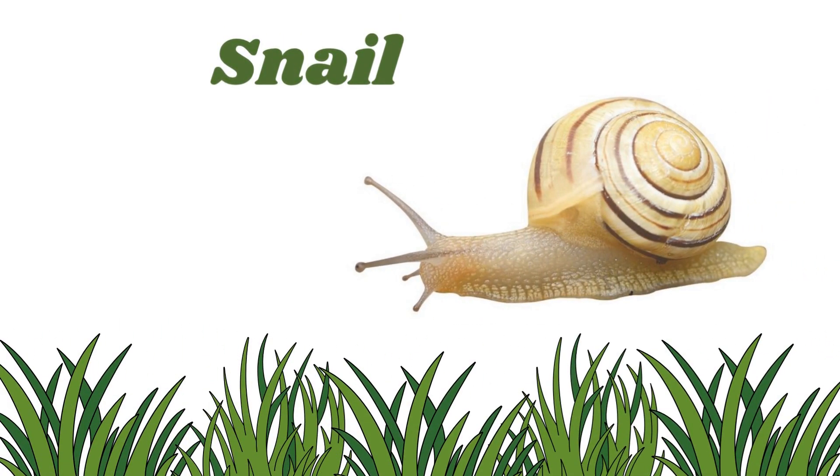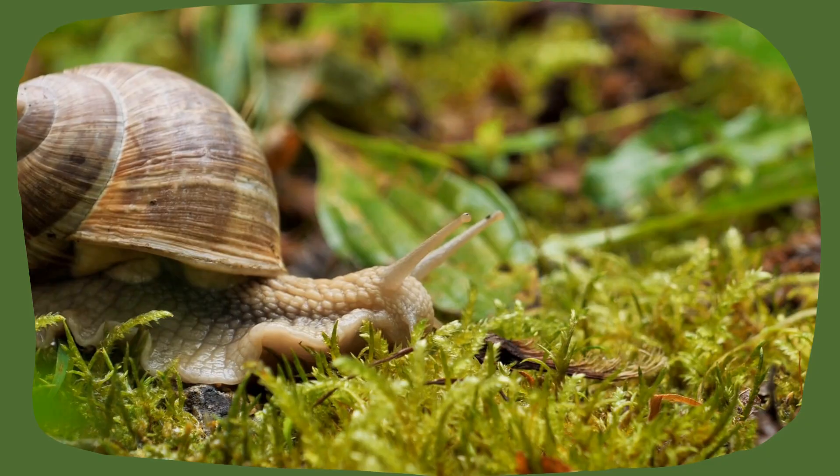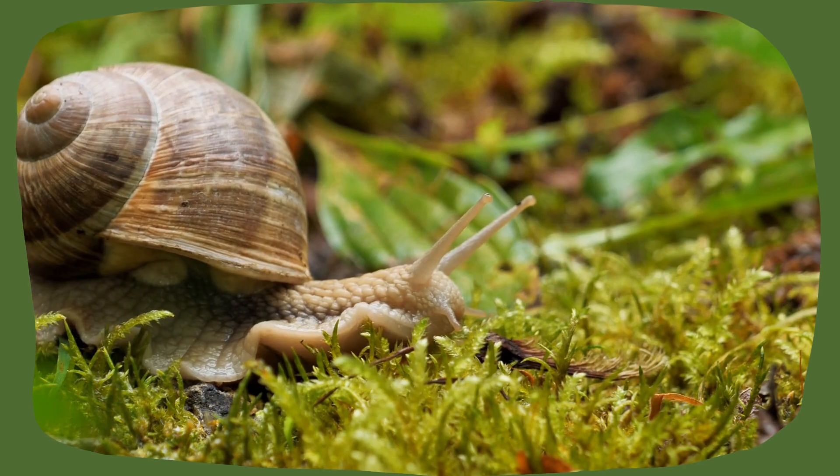Snail. Snails carry their shell on their back and crawl with one big slimy foot. They leave a gooey trail behind them wherever they go.